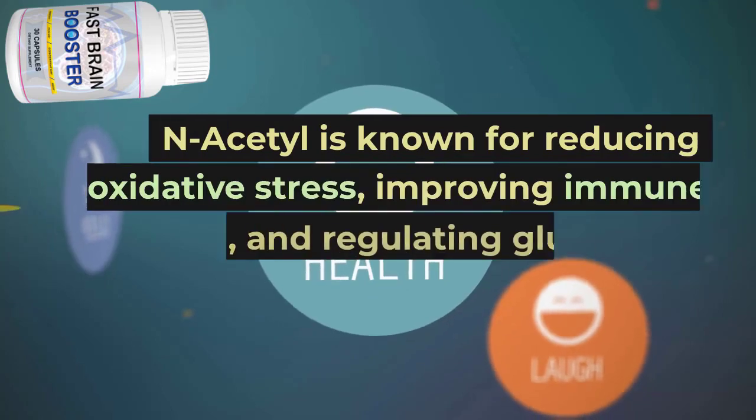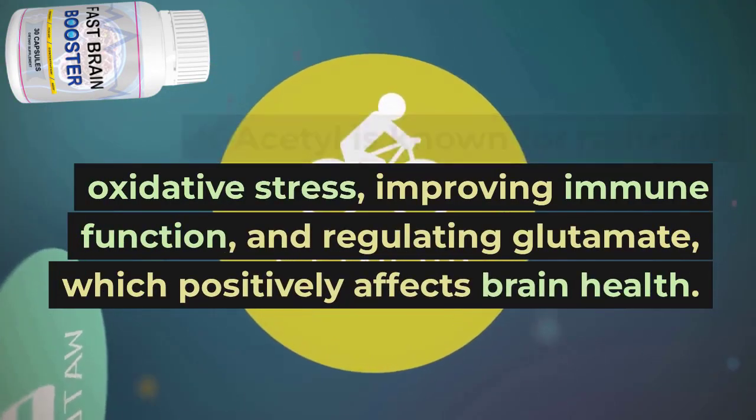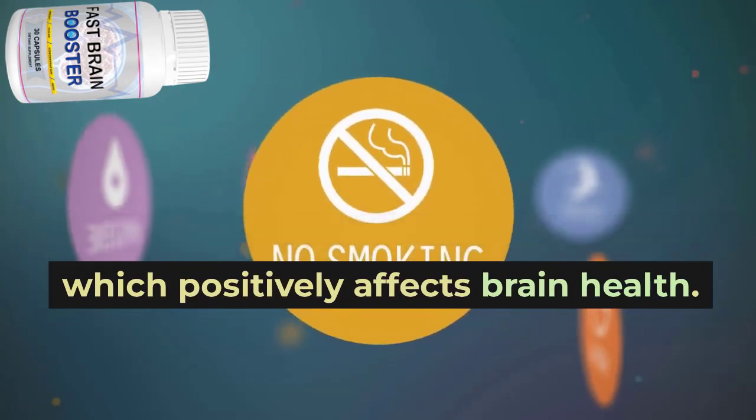N-acetyl is known for reducing oxidative stress, improving immune function, and regulating glutamate, which positively affects brain health.